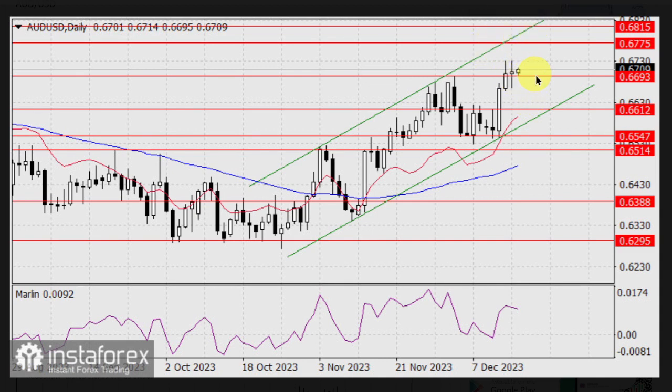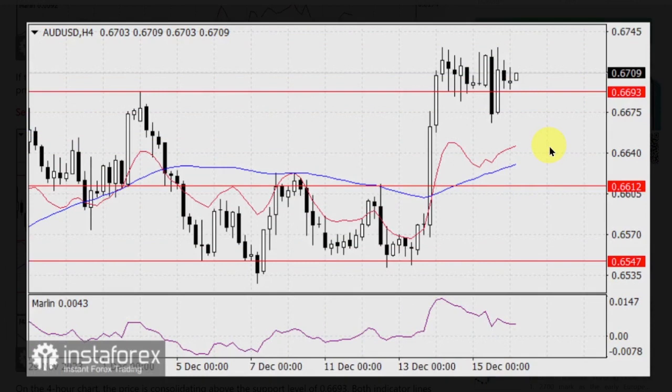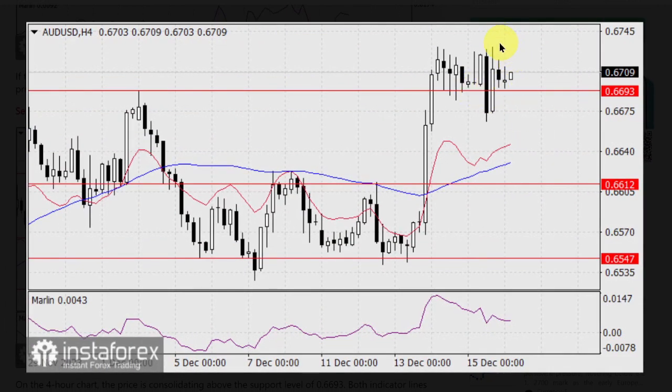If the price consolidates below 0.6693, it may switch the main scenario to a downward alternative. The price will try to reach support at 0.6612, near the lower band of the price channel. On the 4-hour chart, the price is consolidating above the support level of 0.6693. Both indicator lines are pointing upward. The Marlin oscillator has discharged from the overbought territory and now it can continue to rise.